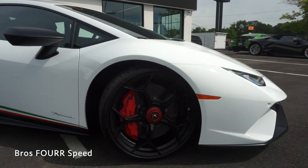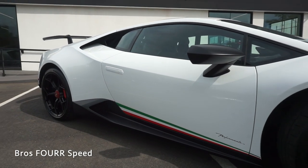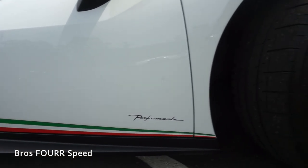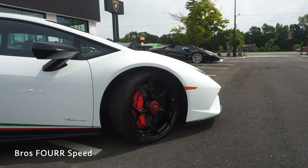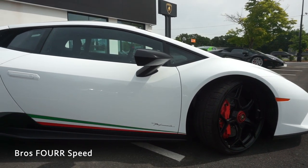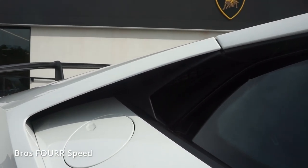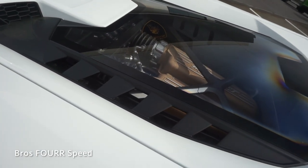Moving to the side profile, the satin black wheels have a great contrast against the gloss white paint. We also get the same satin black on the side door mirrors as well as the lower side skirt. The Italian flag color is on the lower portion of the door panel along with the Performante logo. The brake calipers are finished in bright red with darker red center caps. The Huracan has a very wedge-shaped supercar appearance with a steeply raked windshield flowing nicely from the front all the way to the roofline. We get functional air vents behind the windows and even more heat extraction vents on both sides of the transparent engine cover.